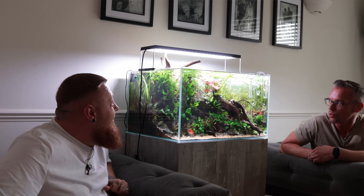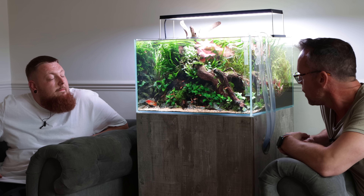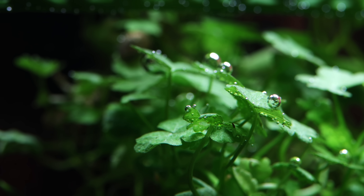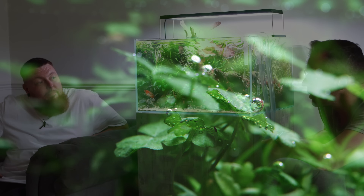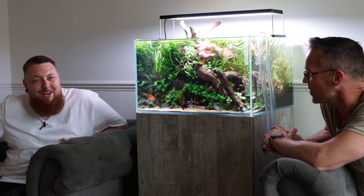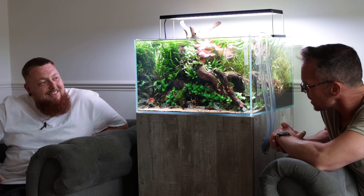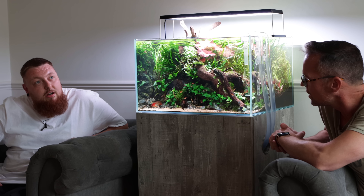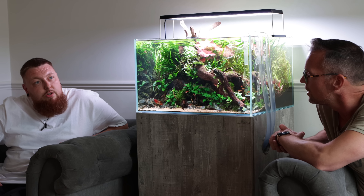Hi Josh, hi George. How you doing? Great, mate. Really good. Thank you so much for inviting me to make a video with you and your beautiful aquarium. We first met at Riverwood. Yeah, I had a chat with you and Mallory. Shout out to Mallory, hey Mallory.